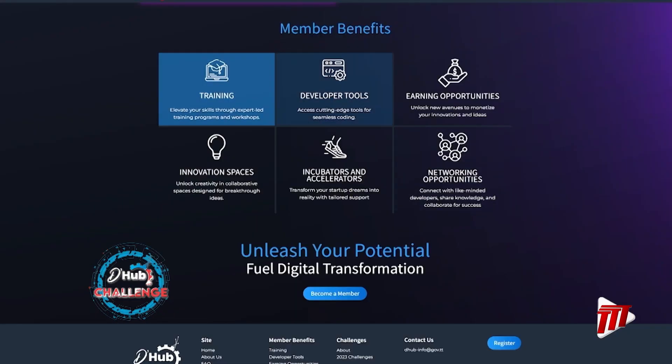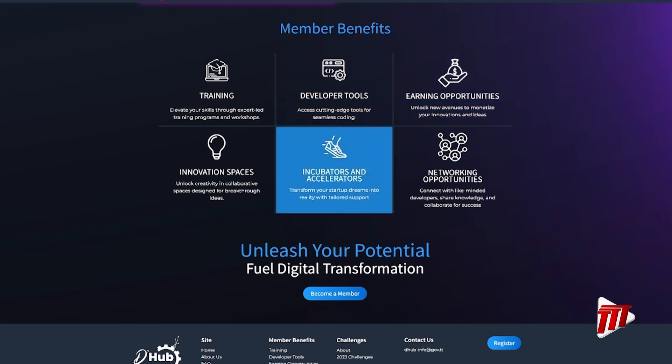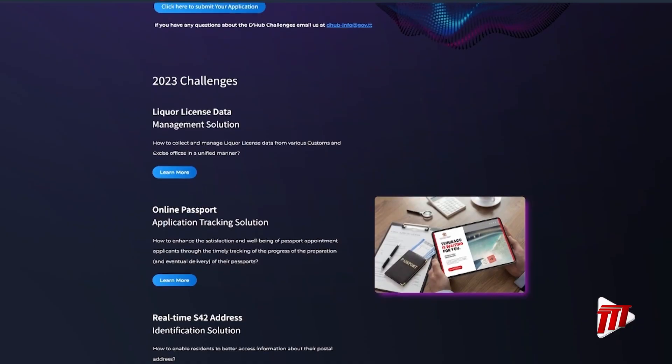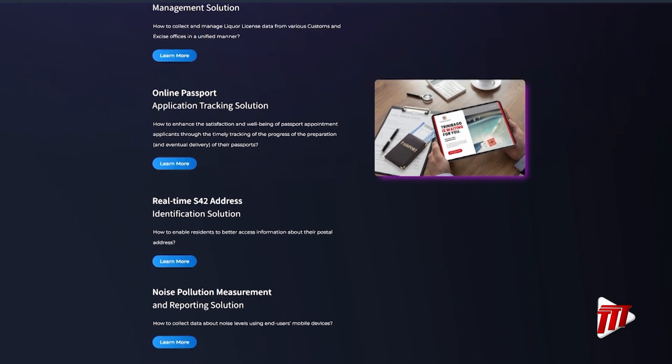We also have a technology side to it — an actual website, an actual hub. We call it the developers' hub. That platform is the primary interface between us and the community at large. We have 15 people who are now awarded and actively working on solutions.